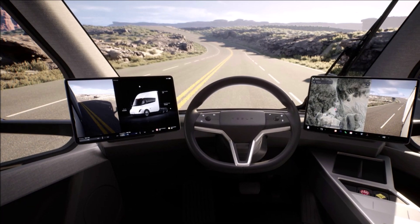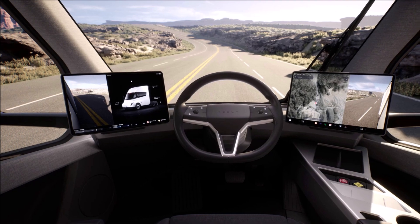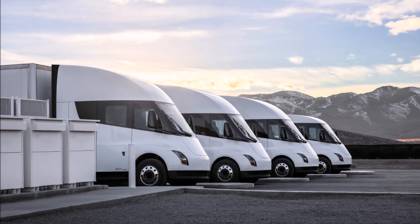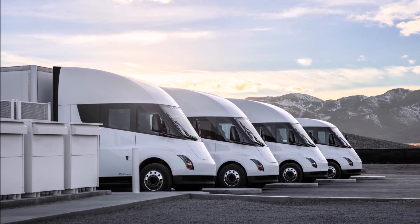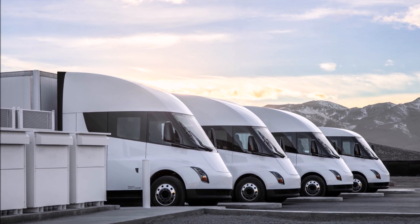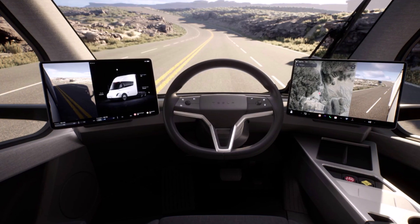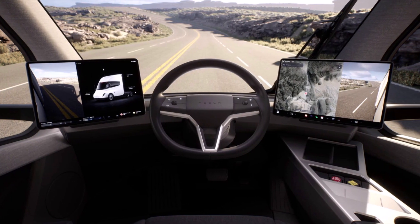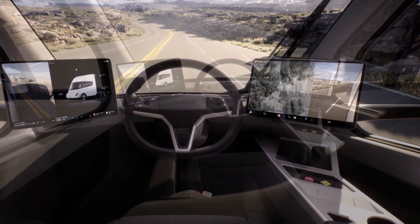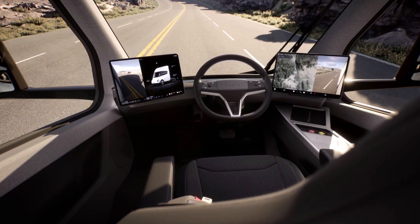The first customer of the Tesla Semi is not known to the public yet. Some think it will be PepsiCo because they placed an order for electric semi trucks. You have probably seen images of PepsiCo's Tesla Semi on the internet. Tesla will also build out mega chargers for the Tesla Semi in order to make sure it can charge quickly.